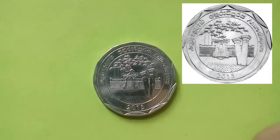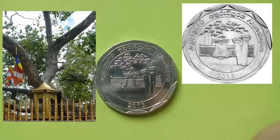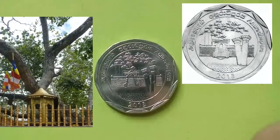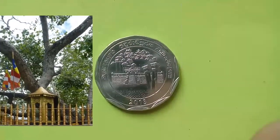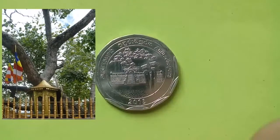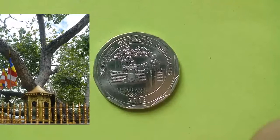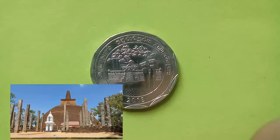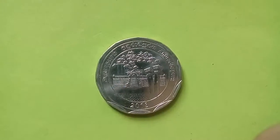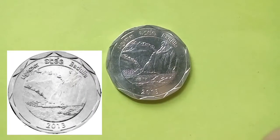The next coin is from the Anuradhapura district. The Jaya Sri Maha Bodhi — the first-ever Bodhi tree brought to Sri Lanka around 2,500 years ago — is represented on the obverse of the coin. It is one of the most sacred sites for Buddhists in Sri Lanka, along with ruins of the ancient city of Anuradhapura in the foreground.